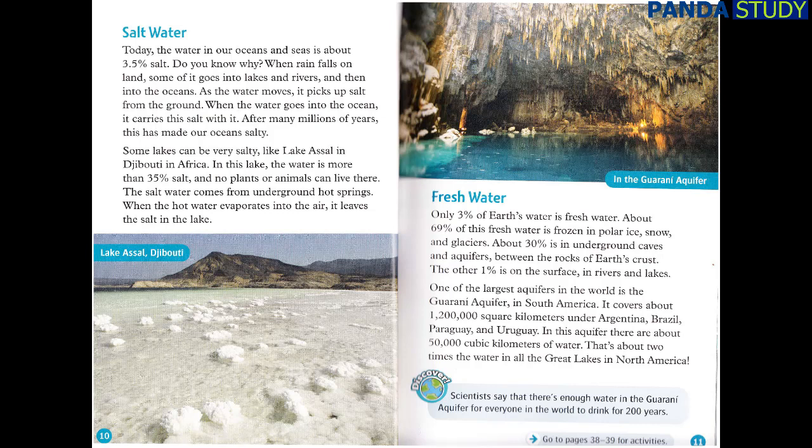Freshwater. Only 3% of Earth's water is fresh water. About 69% of this fresh water is frozen in polar ice, snow, and glaciers. About 30% is in underground caves and aquifers, between the rocks of Earth's crust. The other 1% is on the surface, in rivers and lakes. One of the largest aquifers in the world is the Guarani Aquifer in South America. It covers about 1,200,000 square kilometers under Argentina, Brazil, Paraguay, and Uruguay. In this aquifer, there are about 50,000 cubic kilometers of water. That's about two times the water in all the Great Lakes in North America.